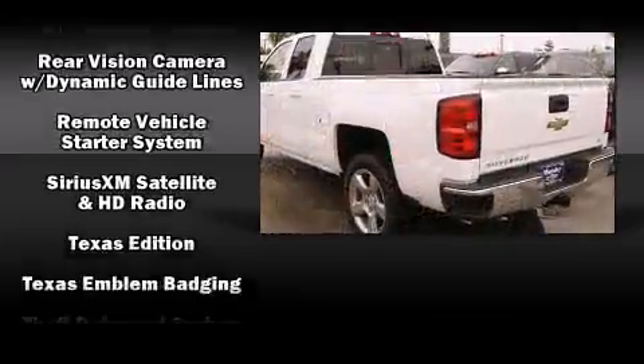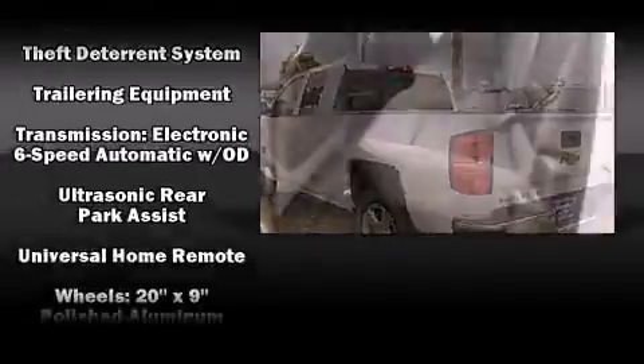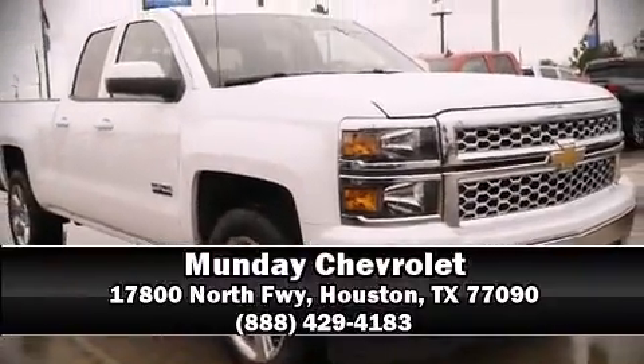Curtain airbags combine with standard stability control in creating a comprehensive safety network. Our sales staff will help you find the vehicle that you've been searching for. Please don't hesitate to give us a call.